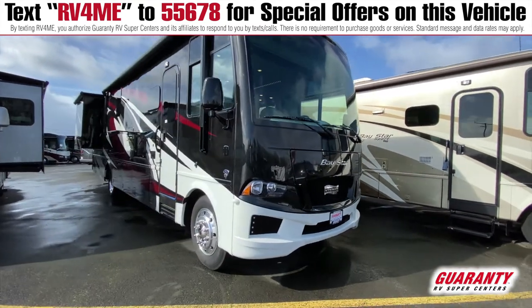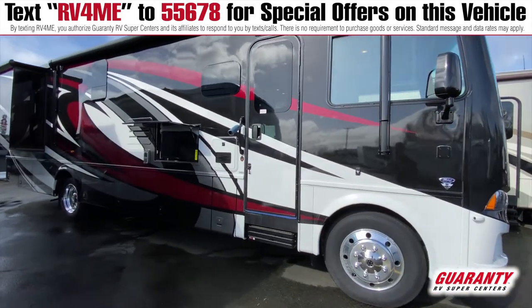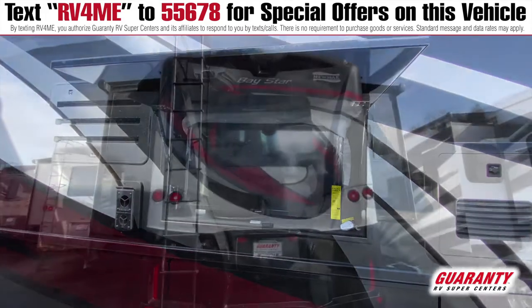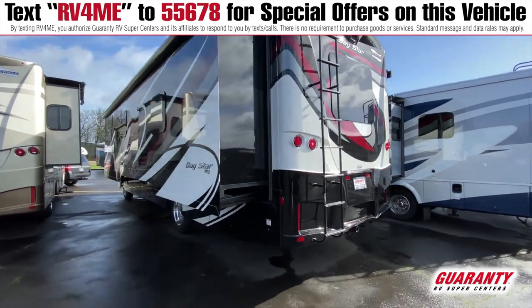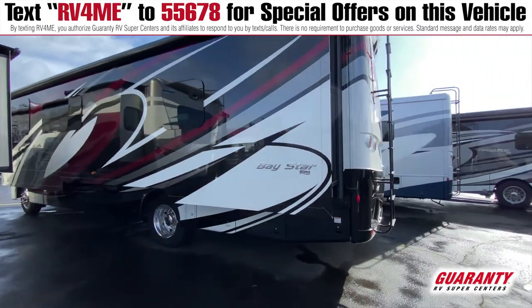Outside, you're going to have full body paint. The doors open to the side. You have backup cameras and side cameras, and a ladder to access the roof. It's just a beautiful all-around coach — residential styling, residential feel, and it's a residential build. You cannot go wrong with this coach.